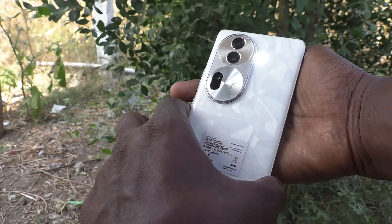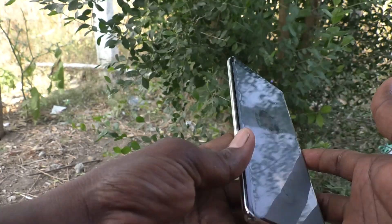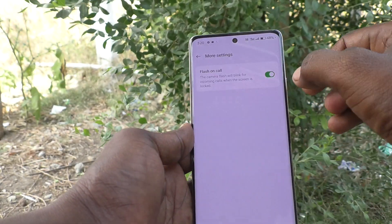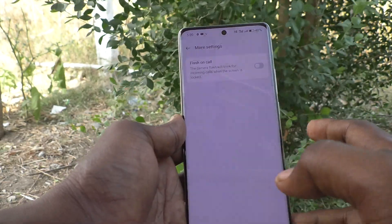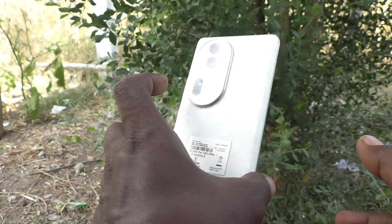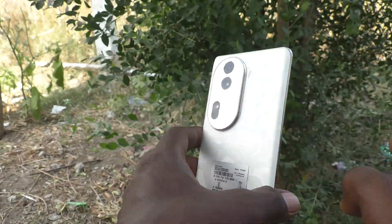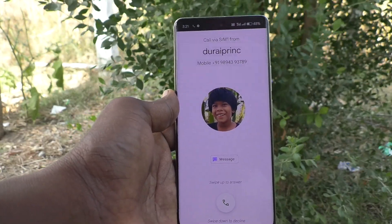I can understand that if my phone is in this position, the incoming call is coming to my phone. Now suppose if you turn off this setting — you will not get a flashlight notification even though your phone screen is locked. The call is coming but the flashlight is not turned on.